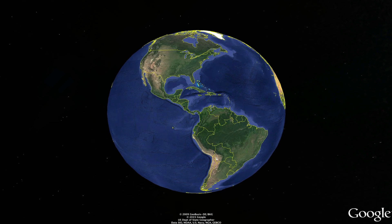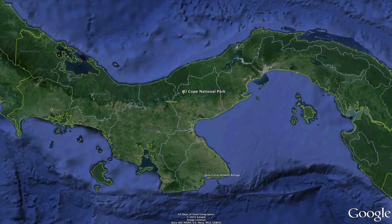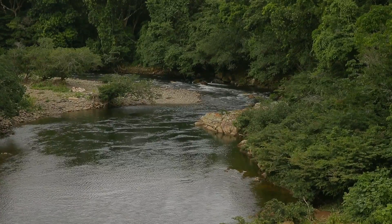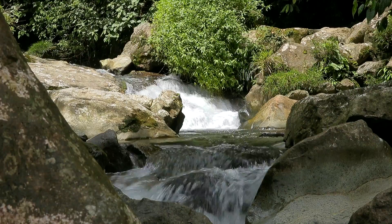El Copé National Park lies in the central part of the Coclé province, covering 25,000 hectares. This national park was created in 1986 and protects several important hydrographic basins flowing into both the Pacific and the Caribbean.